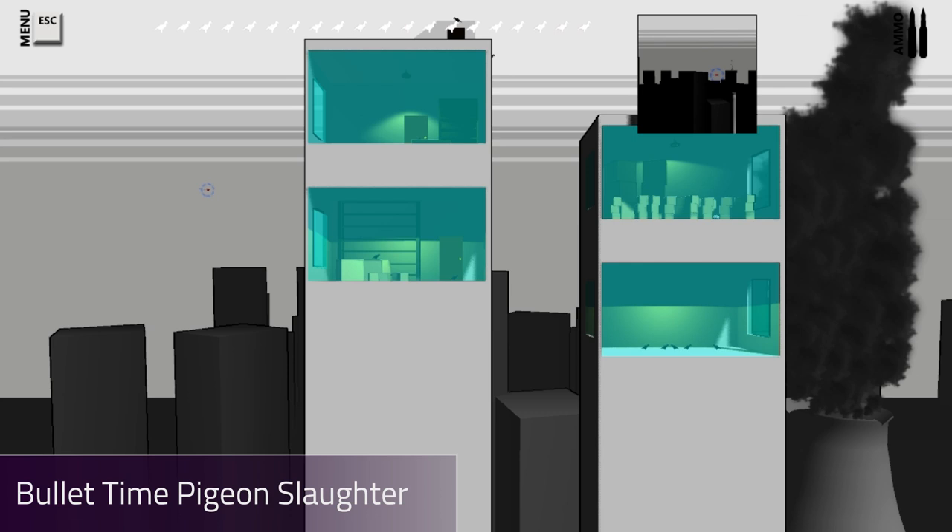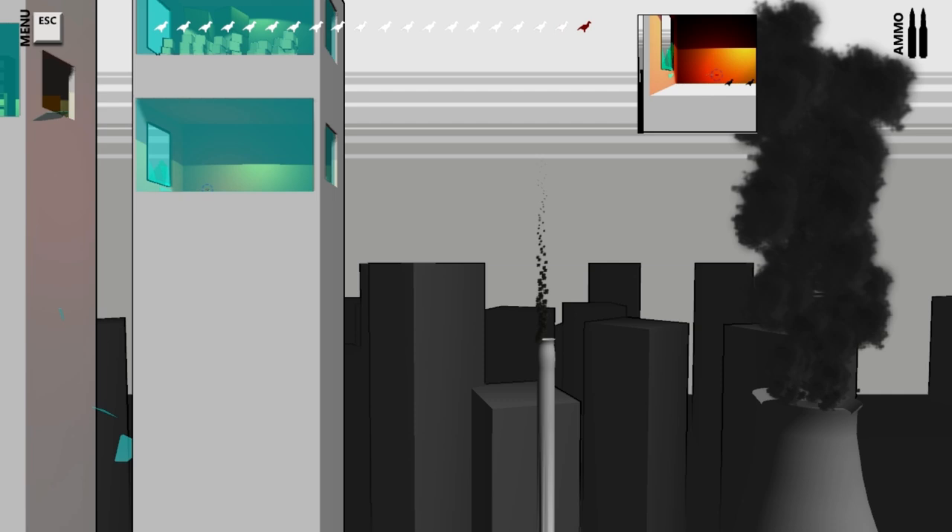This is Bullet Time Pigeon Slaughter by James Napier. It has an interesting glass shader with a cool shattering effect.